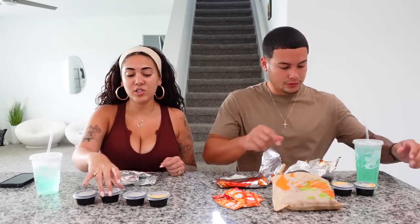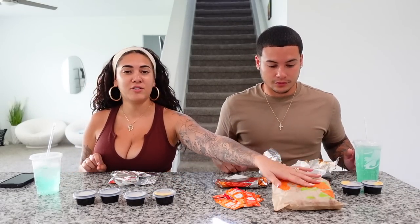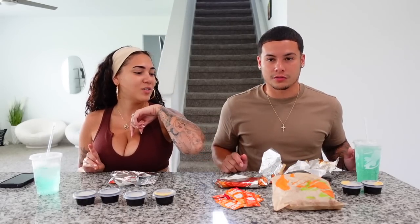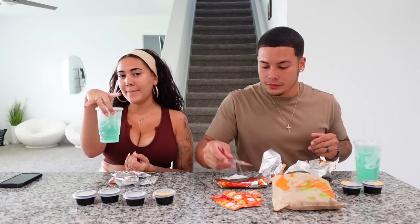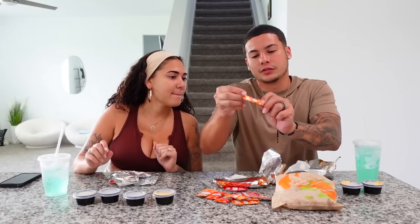We have the tacos, and then we also have two dipping sauces — I got spicy ranch and queso. And then we also got their cinnamon donut balls. I've never had them before.